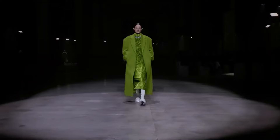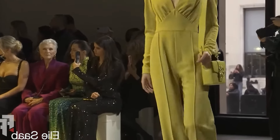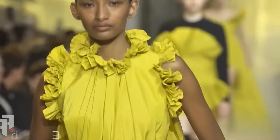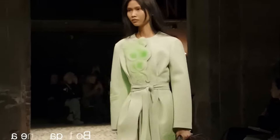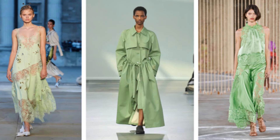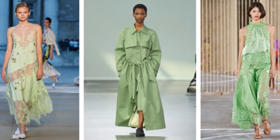Are you ready to step out of your comfort zone and experiment with vibrant colors? Get ready because 2024 is all about embracing the unexpected. Let's start with Pistachio, a soft and flattering pastel shade that's perfect for adding a pop of color to your evening wear lineup. Whether it's a pistachio-colored dress or a trench coat, this shade is guaranteed to turn heads.